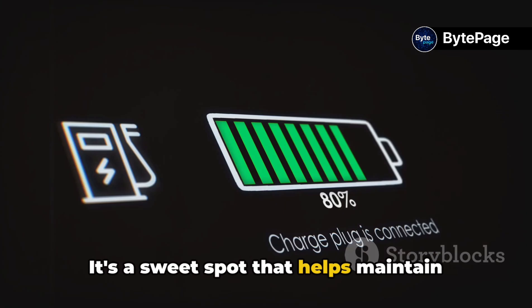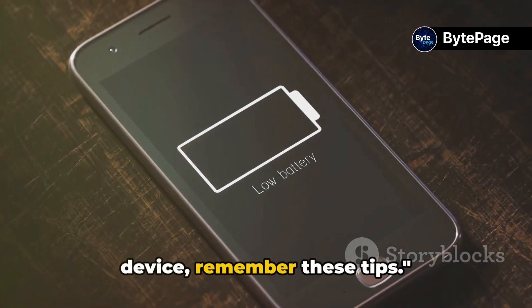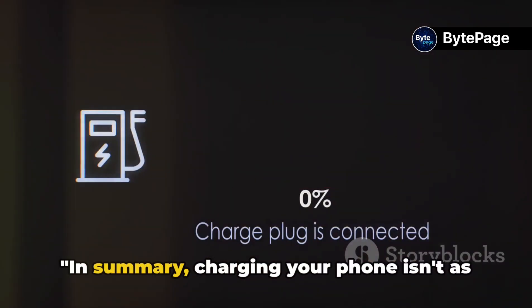It's a sweet spot that helps maintain your battery's health and longevity. So the next time you plug in your device, remember these tips.